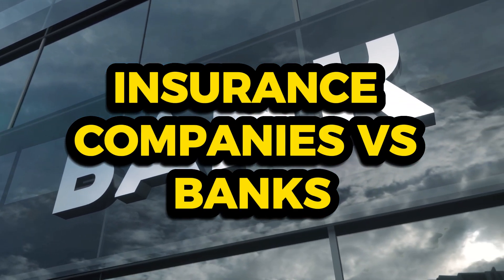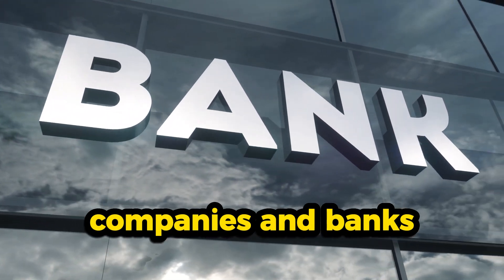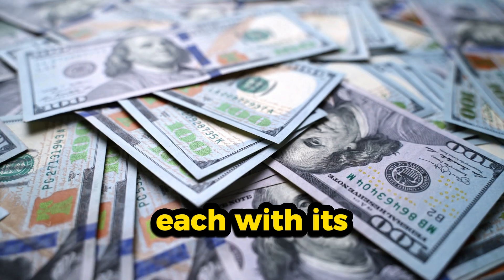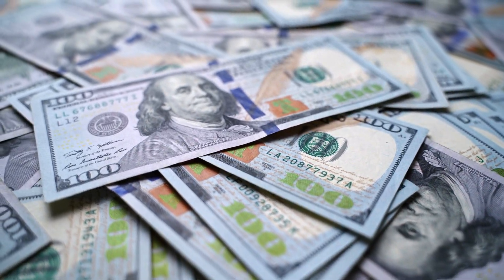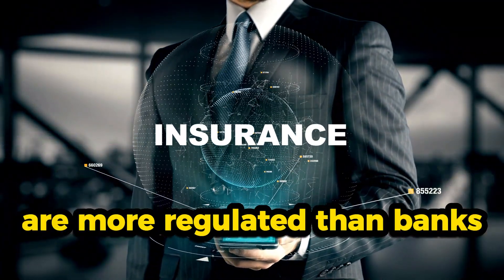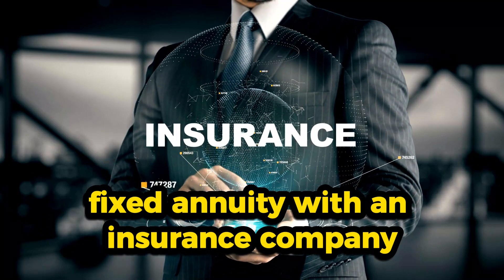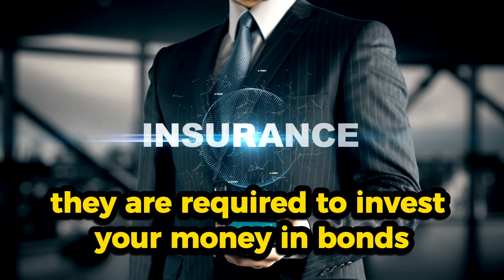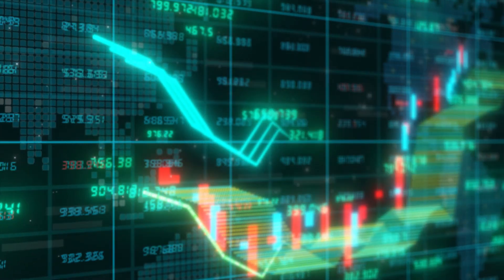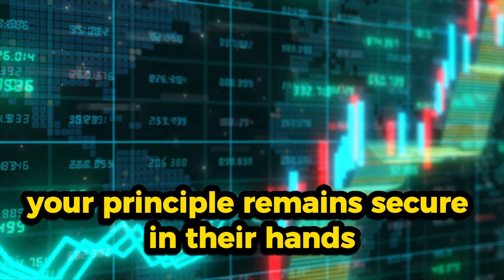Let's draw a comparison between insurance companies and banks, two significant players in the financial universe, each with its own distinct approach to handling your money. Insurance companies are more regulated than banks. When you invest in a fixed annuity with an insurance company, they are required to invest your money in bonds — safe, stable investments that don't take wild risks. It's like a stringent rule that ensures your principal remains secure.